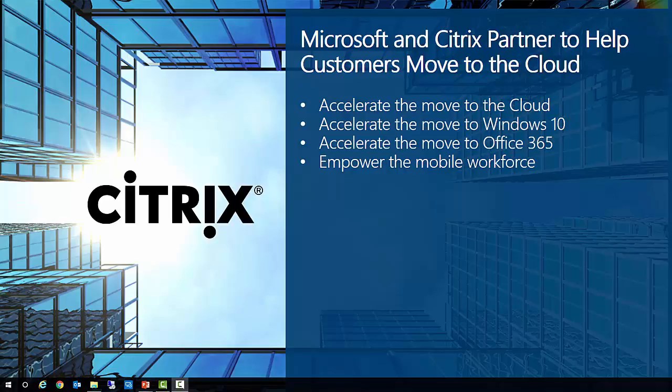While the benefits are obvious, moving to the cloud, especially for large organizations, can at times seem like an overwhelming process. Both Microsoft and Citrix are committed to making this transition as painless as possible by offering a managed service solution.